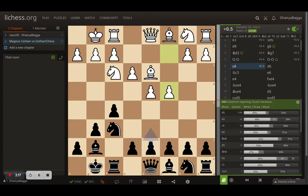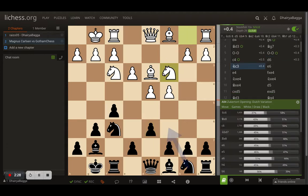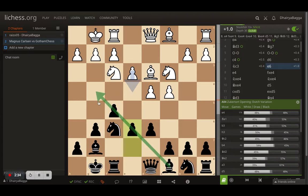Carlsen plays C4 trying to gain maximum space in the center, preventing a move like D5. Levy plays D6 instead. Knight to C3 by Carlsen and now E6 by Levy. E6 blocks the bishop's diagonal of course, but strengthens the pawn chain and restricts the knight from coming in - the pawn can take if the knight advances.